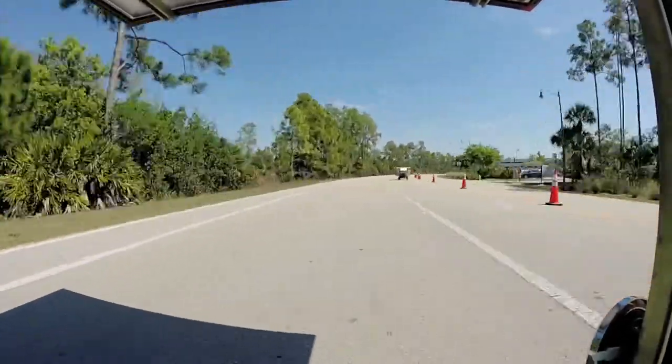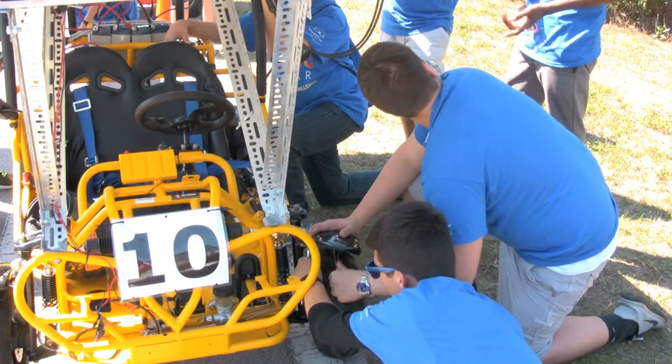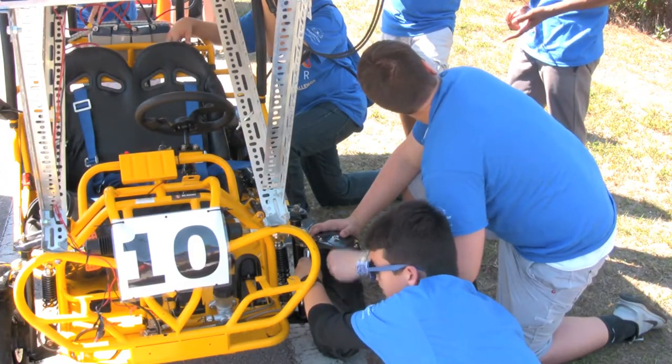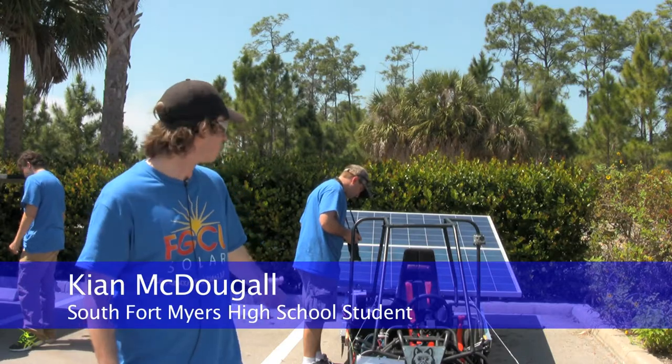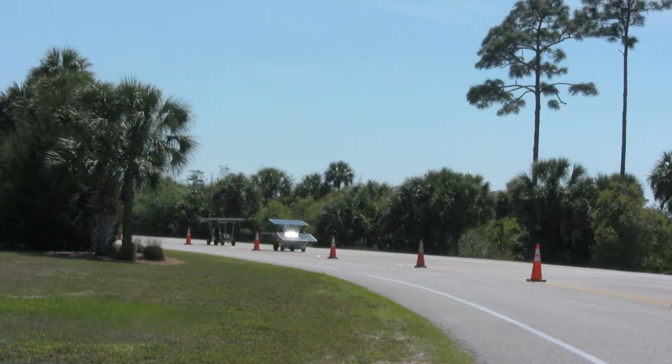And off they go. This is FGCU's solar go-kart challenge. High schools come up and we build these solar karts that we see here. We have the frame, which is given to us by FGCU, and we're given solar panels, and we are told to basically make it work. Teams compete for a placement trophy.